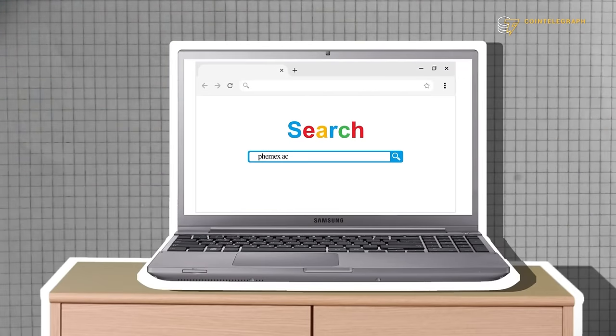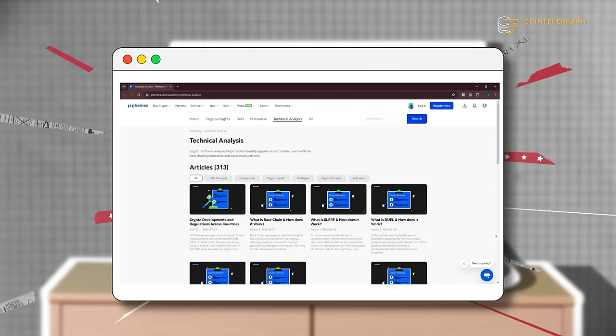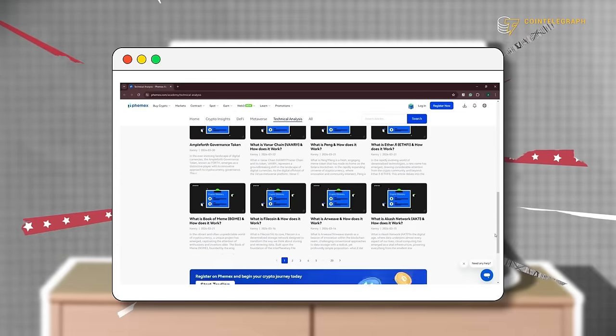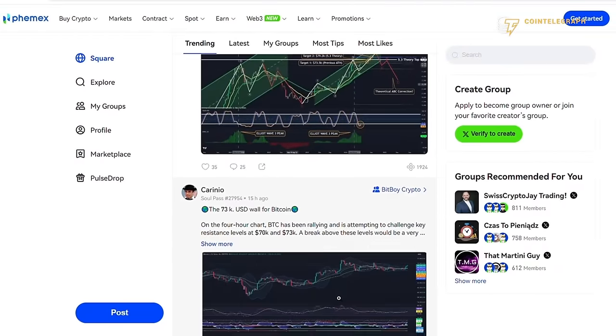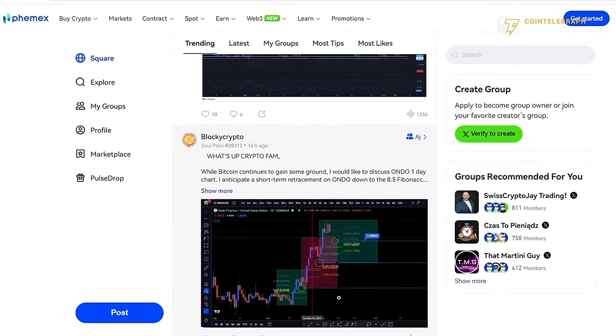Femex can provide valuable tools for your crypto education through its Femex Academy, an easy-to-use encyclopedia where you can learn just about anything related to cryptocurrency. They also have Pulse, an interactive way to learn by engaging with like-minded traders in Pulse communities.